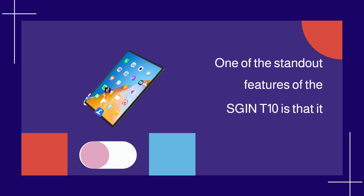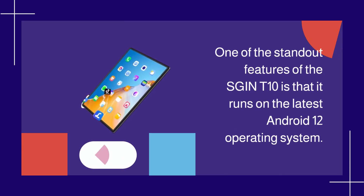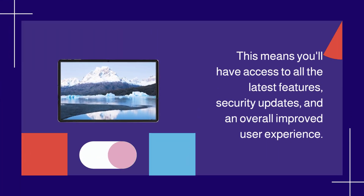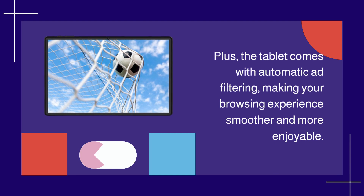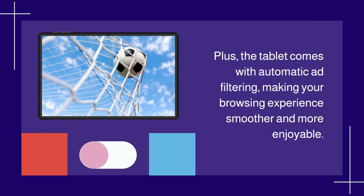One of the standout features of the SGINT 10 is that it runs on the latest Android 12 operating system. This means you'll have access to all the latest features, security updates, and an overall improved user experience. Plus, the tablet comes with automatic ad filtering, making your browsing experience smoother and more enjoyable.